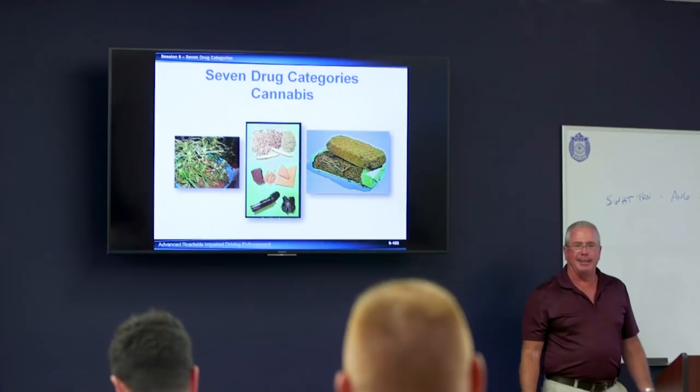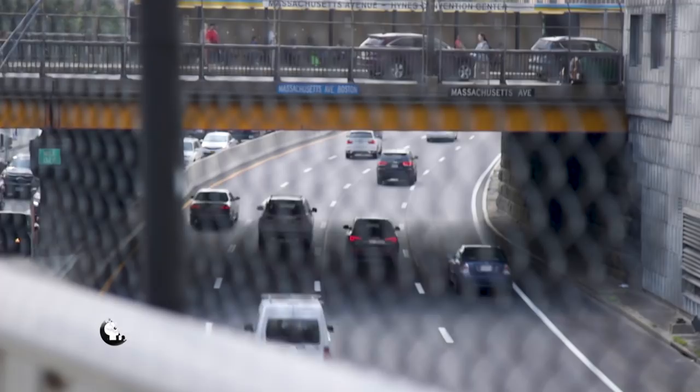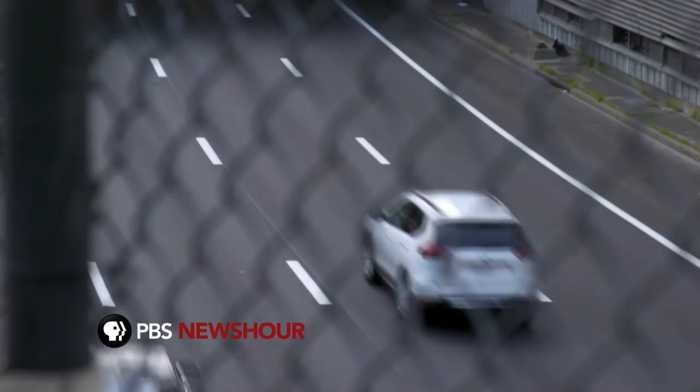Rich Troy is one of the instructors — a sergeant in nearby Dennis, Massachusetts, and a former drug recognition expert, a national credential developed in the 1970s to identify drug-impaired drivers. He notes that everyone responds differently: some people can drink a lot and function, while others fall over after one beer. The same holds true for drugs. Law enforcement officials say there has to be more emphasis on training as access to marijuana dramatically increases in the state.